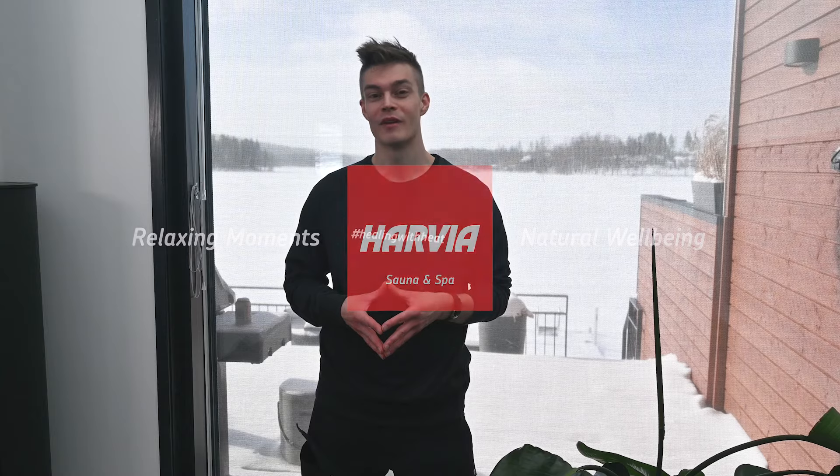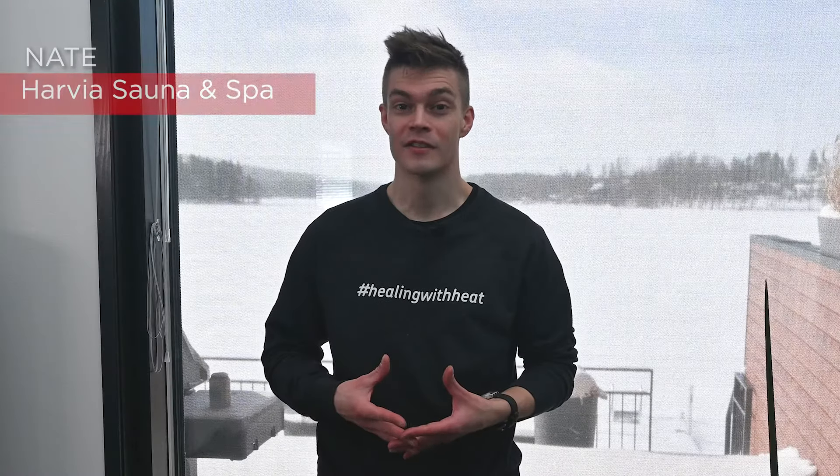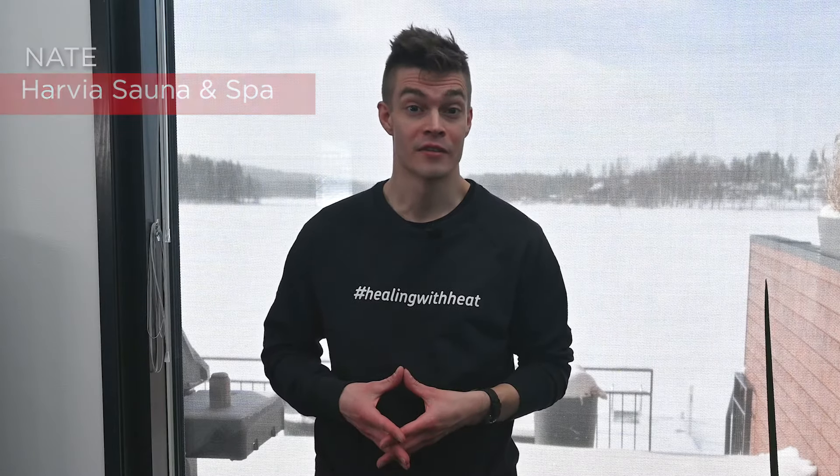Imagine having a heater that's always ready whenever you are. Harvia's Forte heaters are designed exactly for this purpose, being your ever-ready source for healing with heat. Hi, this is Nate from Harvia Sauna and Spa. Although I've used many types of saunas, the Harvia Forte Ever-Ready concept is new to me. Today we're going to test it out and see what we can learn.